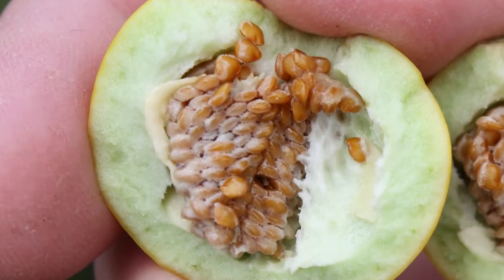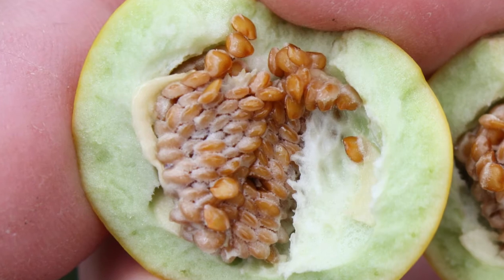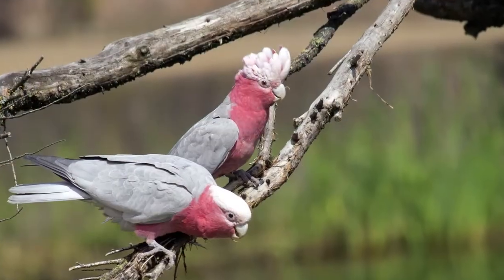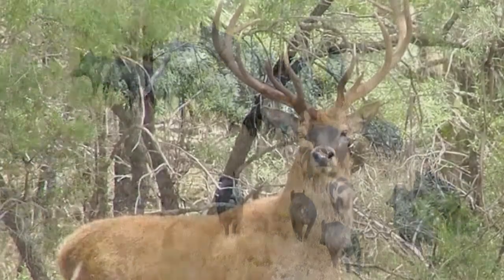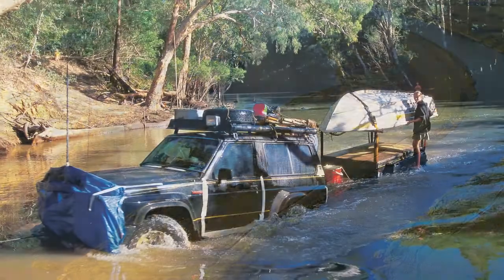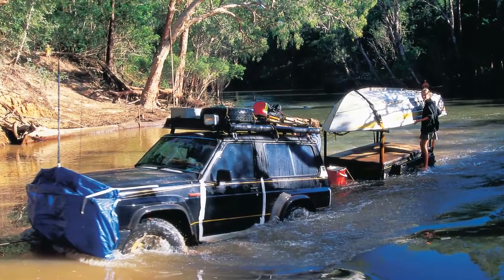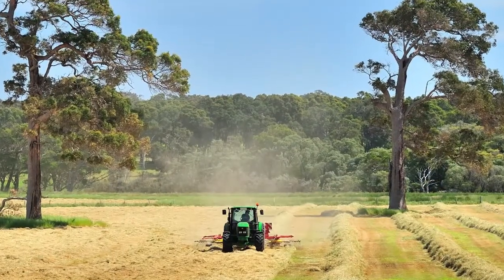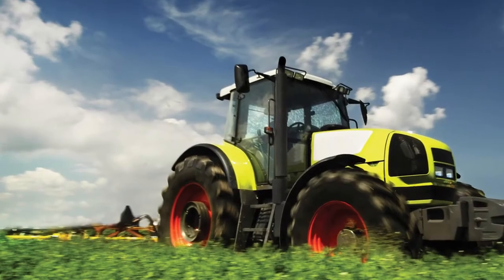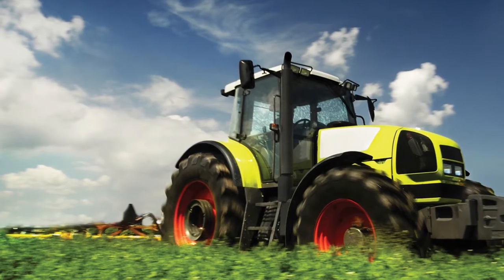Tropical soda apple reproduces from seeds. These seeds are spread primarily by cattle, but also by birds, feral pigs, deer, contaminated hay and water. They can also be spread when a vehicle or machine is driven through a weed infested area, as seeds can become lodged and carried considerable distances before dislodging in new areas.